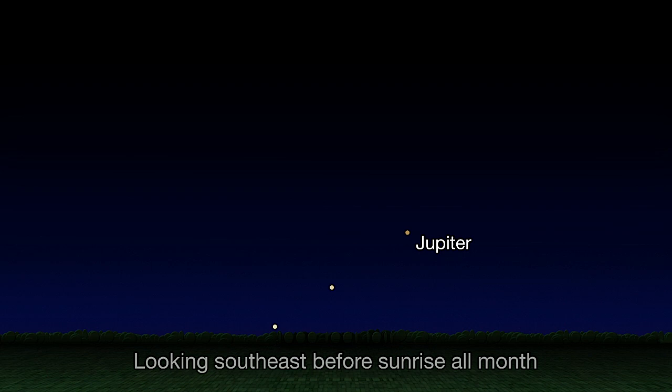Jupiter greets early risers all month long. Look low in the southeast an hour before sunrise. And if you have an unobstructed view toward the horizon, you'll be able to spot Saturn and Venus as well, a bit lower in the sky.